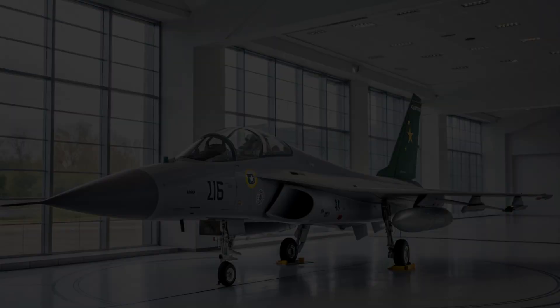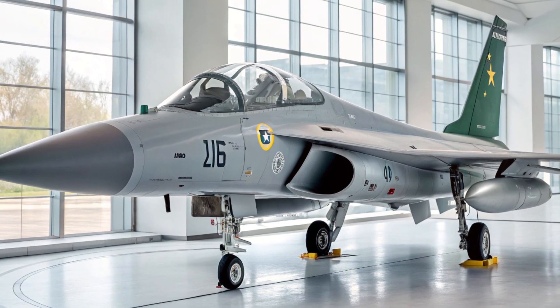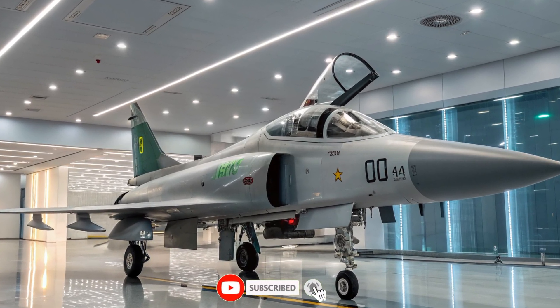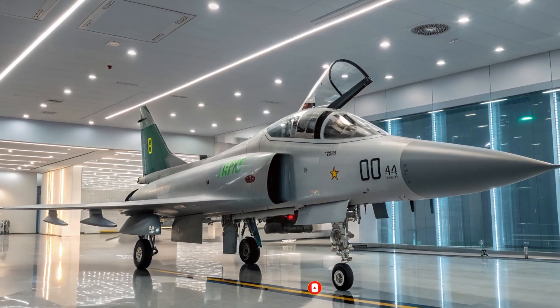The JF-17 Thunder 2025 stands as a major step forward in Pakistan's defense modernization. With stronger performance, better avionics, and advanced weapons, it remains a strategic asset ready for the challenges of modern air combat.